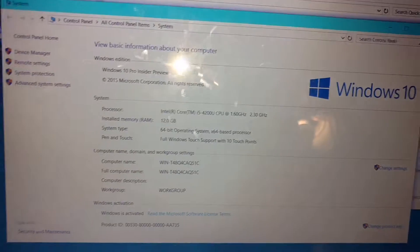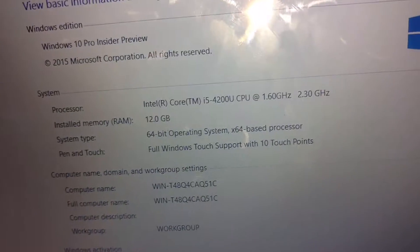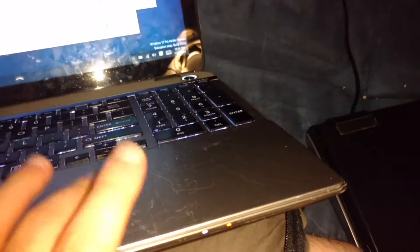Looking at the specs, it's got 12 gigabytes of RAM, a 64-gigabyte operating system drive, and an i5 CPU. This computer actually has a solid state drive, which makes it more durable — no moving parts, so if you drop it it's not going to break — and it also improves loading times.